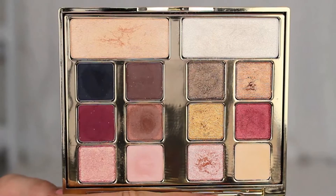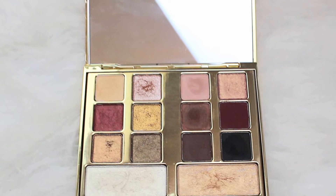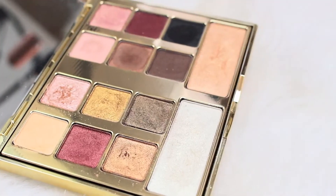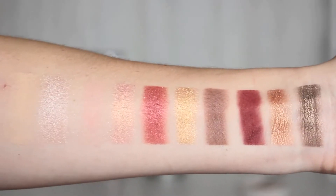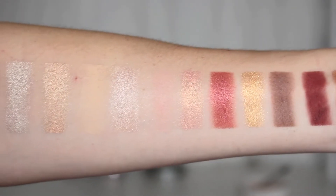Moving on to makeup — I don't necessarily have specific products just for fall; I kind of use everything from summer but do different looks. My favorite palette for fall right now, if you follow my channel you've probably guessed it, is the Milani Gilded Desires palette. I think it has the most gorgeous fall shades — warm rich tones, mauves, brownish gold shades, burgundy, and cranberry. I love rich, colorful tones during fall.